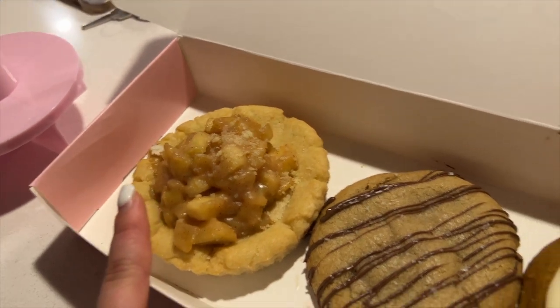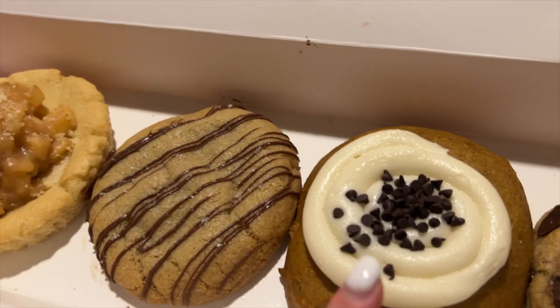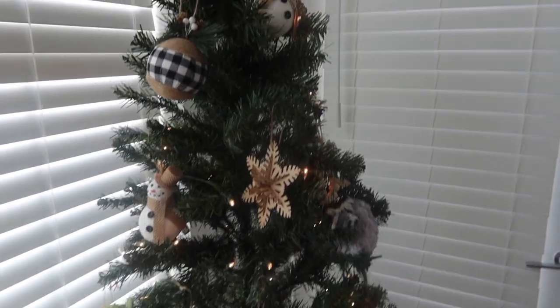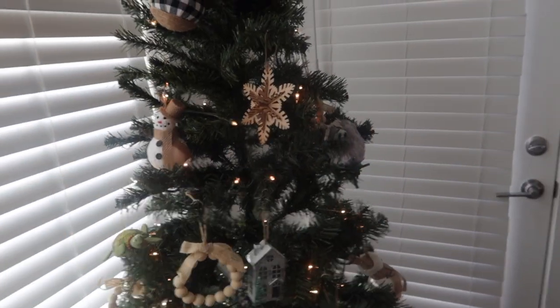Sophie and I just went and picked up some Crumble cookies — we got apple pie, chocolate hazelnut, pumpkin cake which I am so excited for, and dark chocolate.